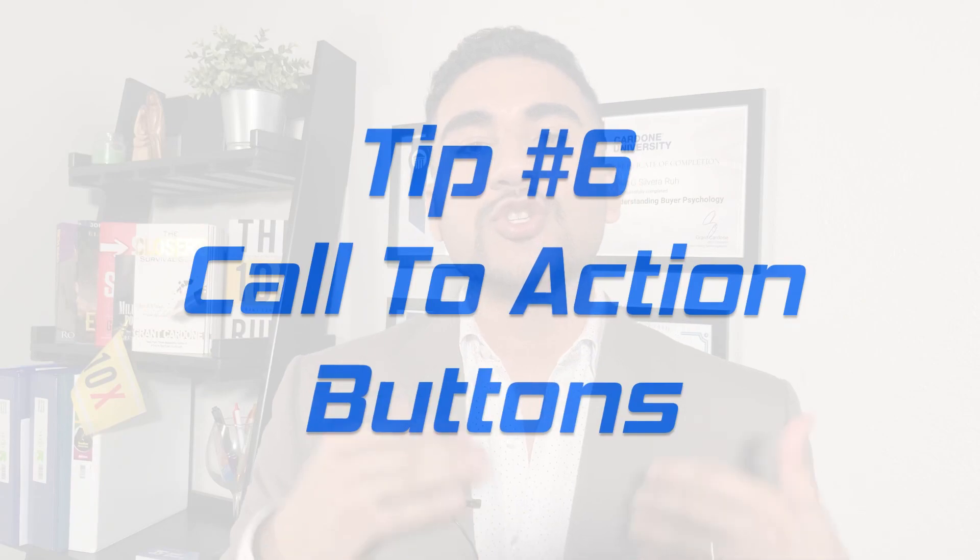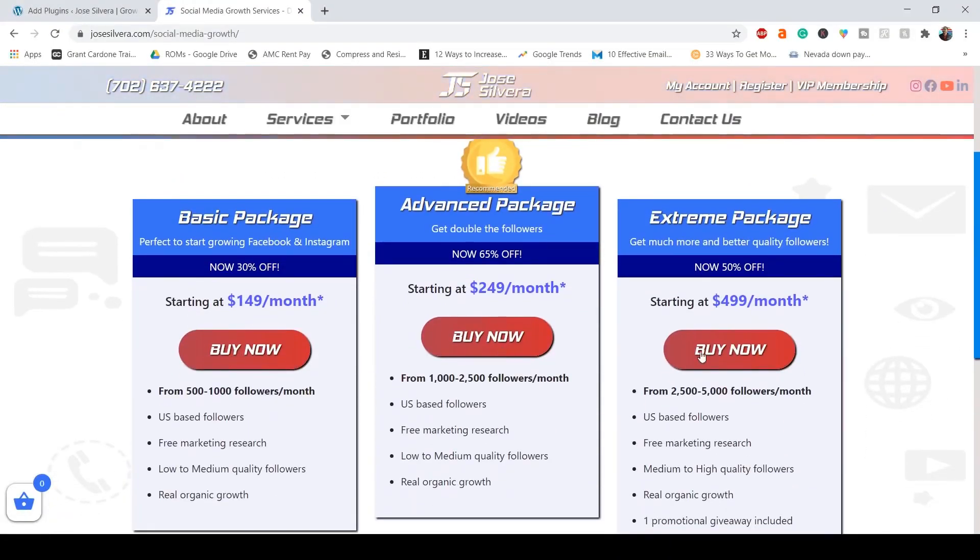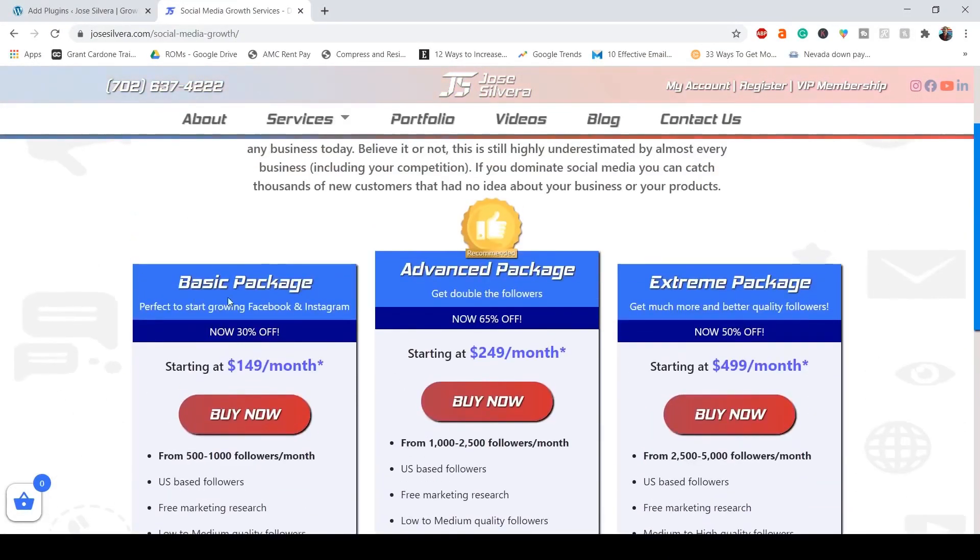Number six is call to action buttons — this is what will make your visitors do whatever you want. You can tell them to buy now, get a free quote, and so on. I suggest placing these call to action buttons right after you've created value on the product or services — for example, after a section where you talk about the benefits of doing business with your company or the benefits of your products and services compared to the competition.